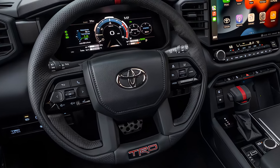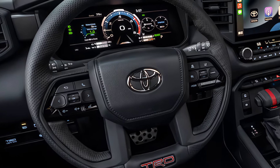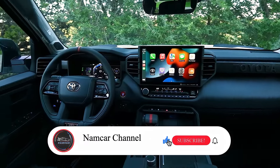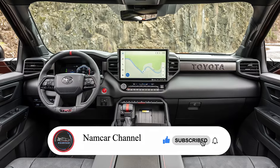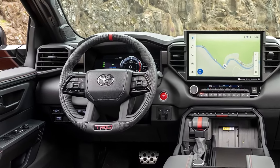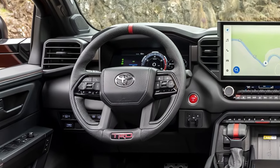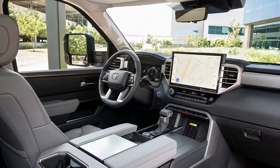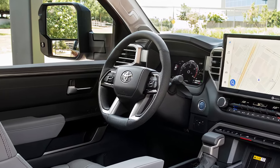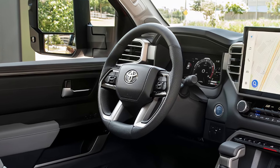Tech-savvy families will love the 14-inch touchscreen that runs Toyota's latest infotainment system, offering navigation, Apple CarPlay, Android Auto, and plenty of USB ports to keep everyone's devices charged. Safety is a priority with Toyota's suite of advanced driver assistance systems, including adaptive cruise control, lane-keeping assist, and blind-spot monitoring — features designed to give you peace of mind on the road.